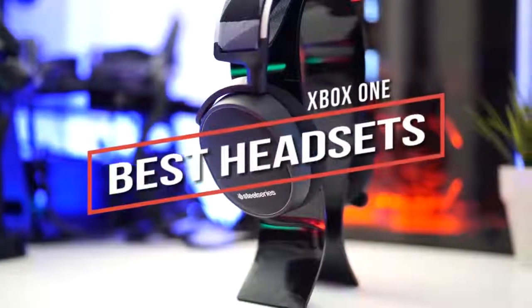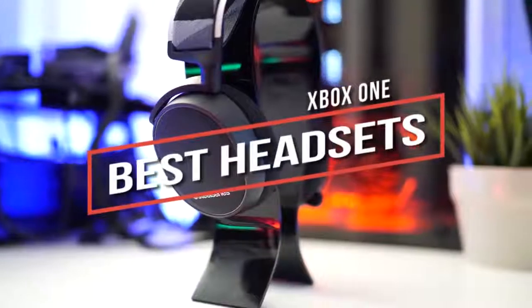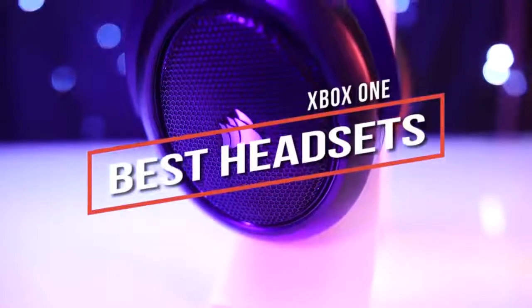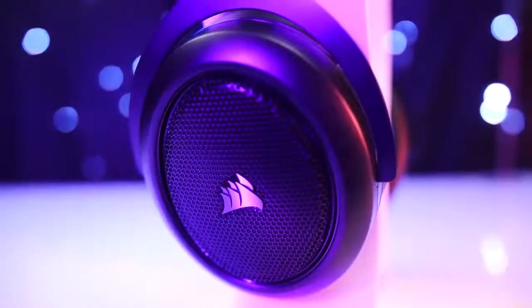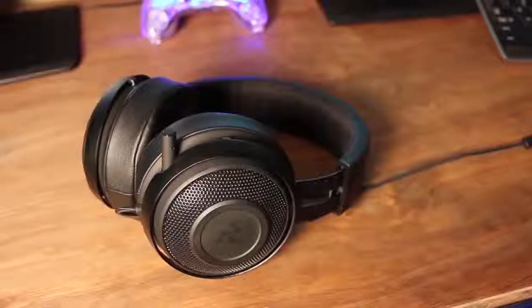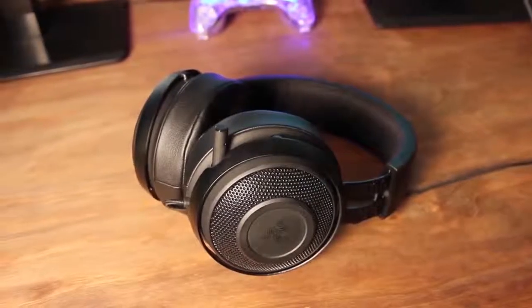Looking for the best headset for Xbox One? In this video we break down the top 5 best headsets for Xbox One on the market, so be sure to stay tuned to find out which headset will be best for you and your budget. This list is in no exact order, so be sure to watch to the end. Links to updated pricing and more information are in the description below. Let's get into the video.